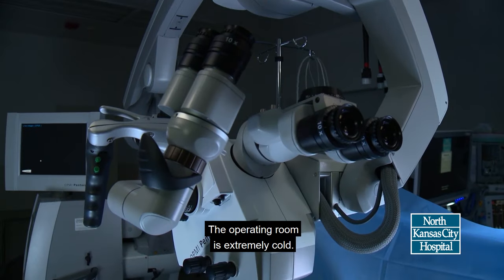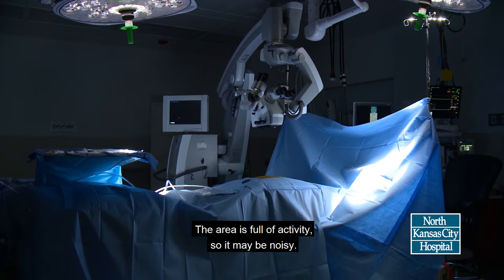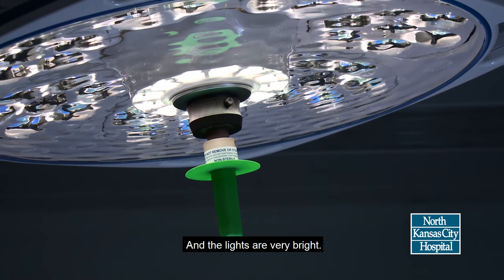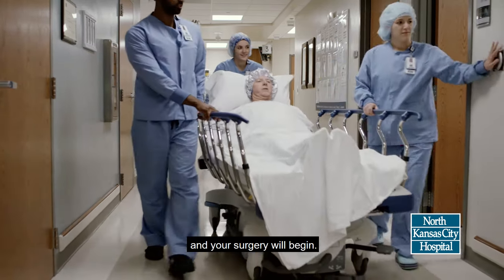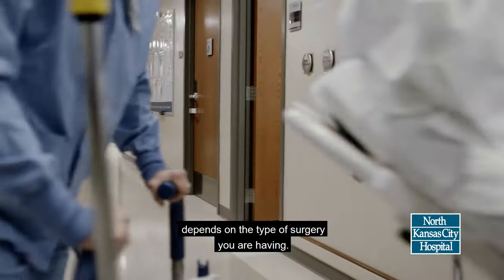The operating room is extremely cold. The low temperature keeps our equipment working properly. The area is full of activity, so it may be noisy, and the lights are very bright. The anesthesiologist will give you anesthesia, and your surgery will begin. The amount of time required for your surgery depends on the type of surgery you are having.